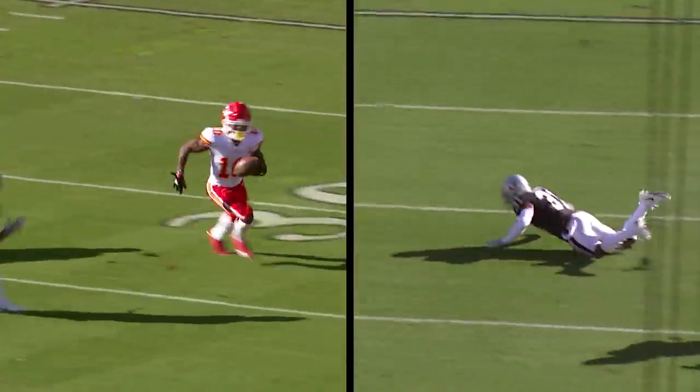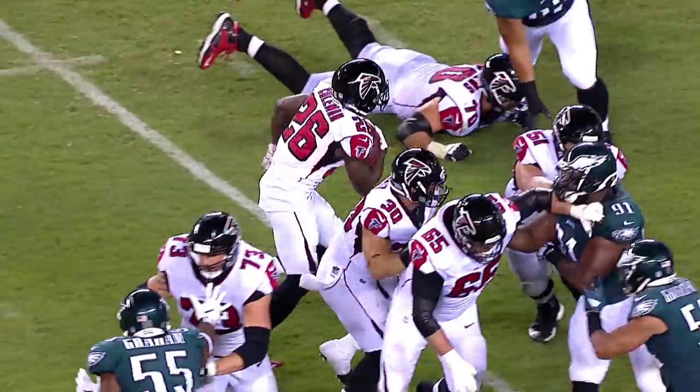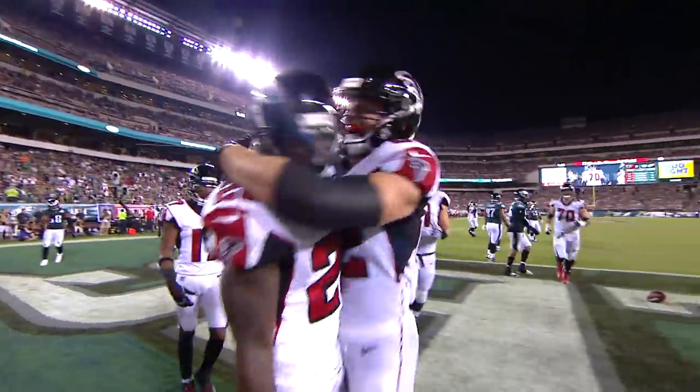Puts Junkers on his knees. Zach Ertz — oh what a play, touchdown. Tevin Coleman big hole and he goes to the end zone. A wiggle.